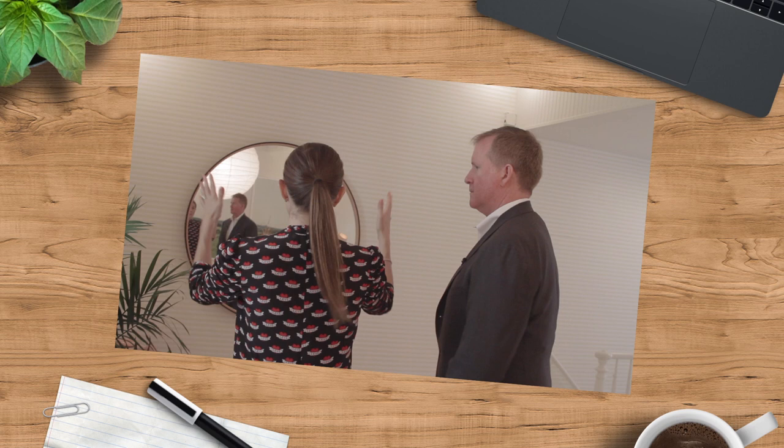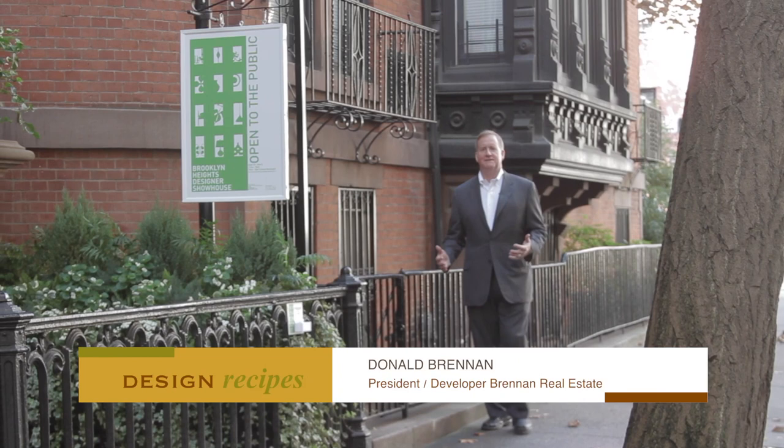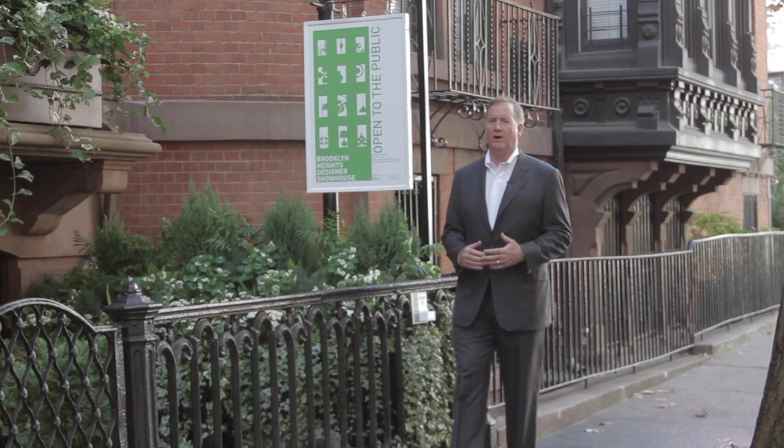Our Brooklyn expert Donald Brennan takes us there. Brooklyn Heights is one of the most historic and significant areas of Brooklyn. Many of its brownstones predate the Civil War and are protected in large part thanks to the watchful eye of preservationists.